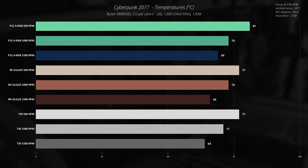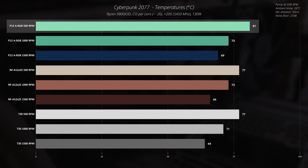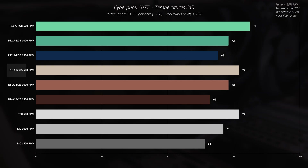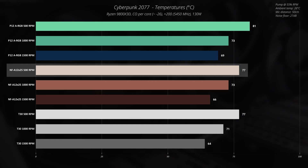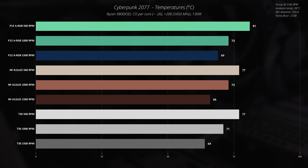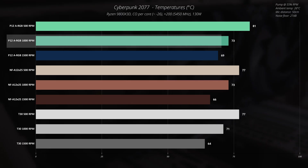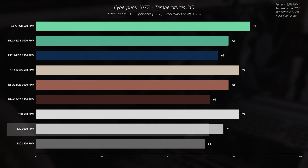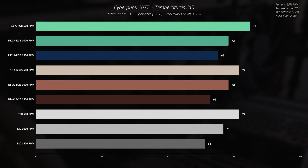In Cyberpunk 2077 at 500 RPM, the Arctic P12 ARGB cools the CPU at 81°C, which is acceptable since these CPUs can work fine above 80°C. The Noctua NF-A12x25 and Phanteks T30 both achieve about 77°C at 500 RPM. At 1000 RPM, all fans perform similarly: P12 ARGB at 73°C, Noctua at 73°C, and Phanteks T30 at 71°C — a 2°C difference that falls within the margin of error.